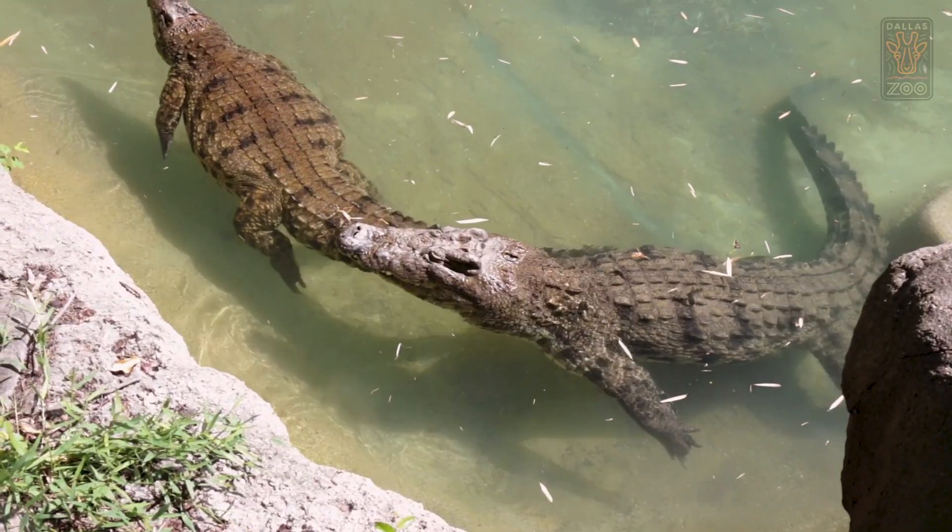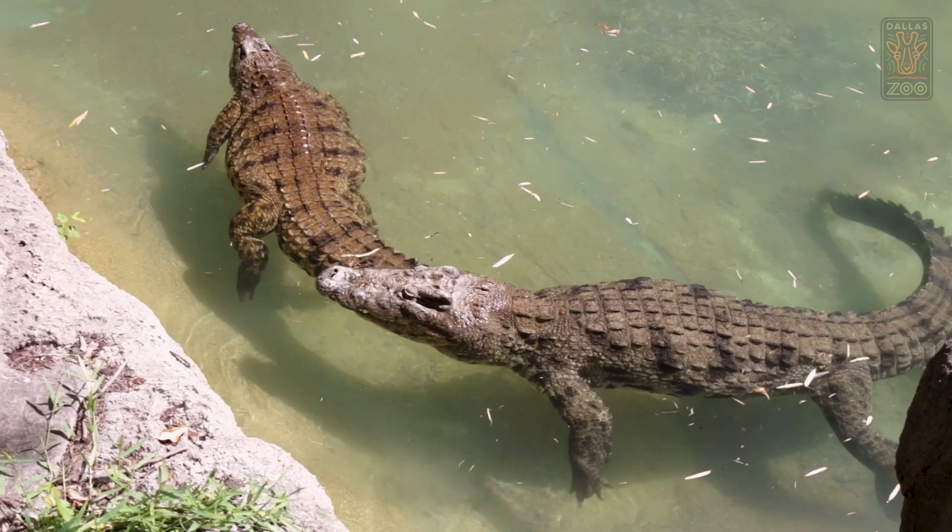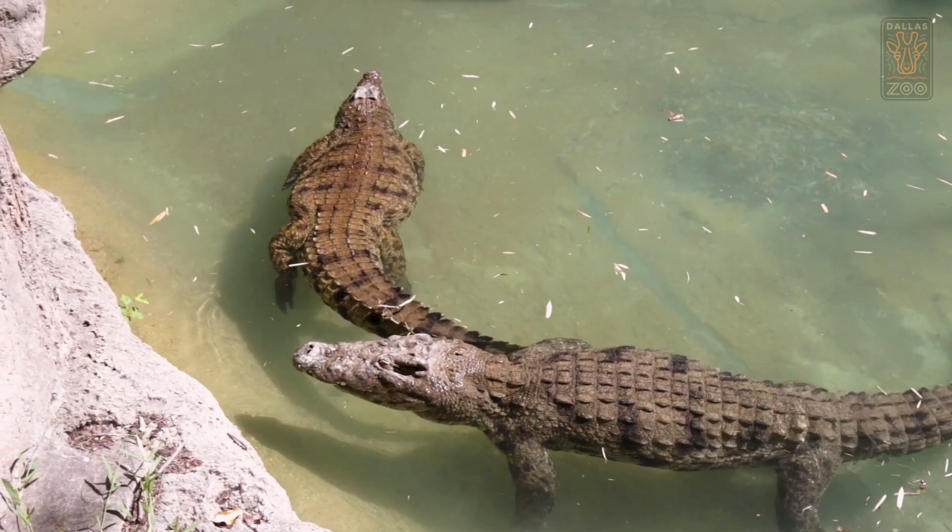Crocodiles are found throughout the tropics, and alligators are only found in two places in the world: the southeastern United States and China.